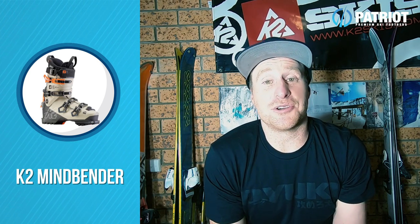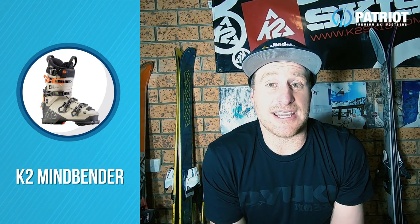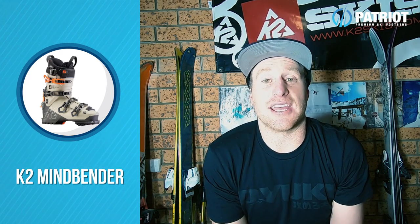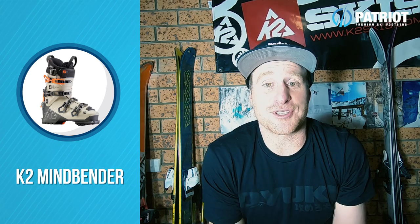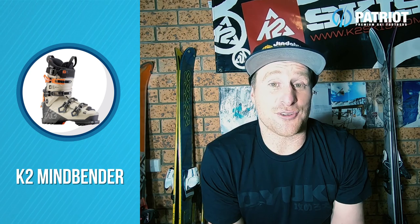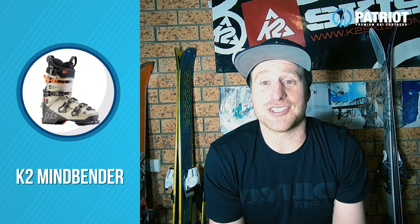Another brand new ski boot that I'm really liking the look of this year is one from K2 called the Mindbender. Essentially what we're looking at is the K2 Recon, but completely recreated as their hybrid AT style of ski boot. So you get that same great fit and performance that the Recon offered, but now you get tech inserts, GripWalk soles, a P-backs cuff, and a really burly looking hike mechanism. Overall just a super versatile boot — it looks great, has 50 degrees range of motion, and you save quite a bit of weight from its Alpine counterpart. A great addition and one very worthwhile taking a closer look at.